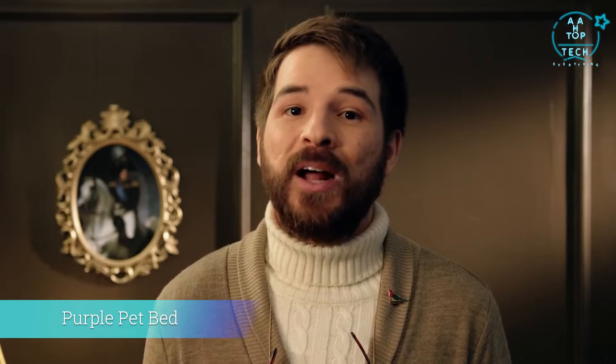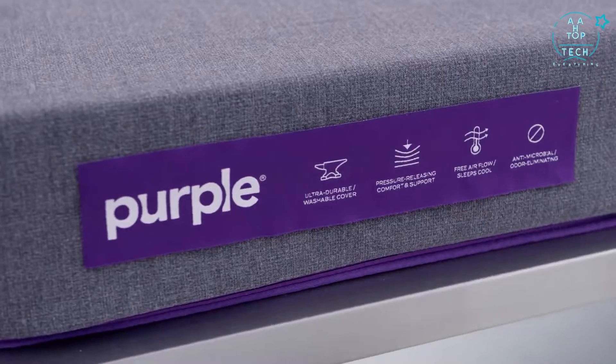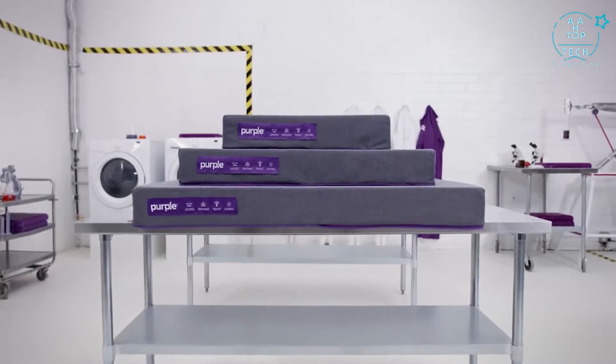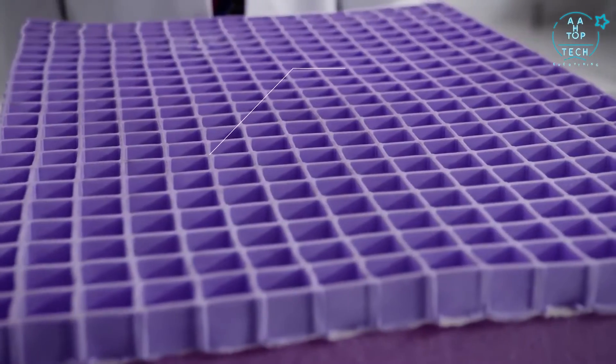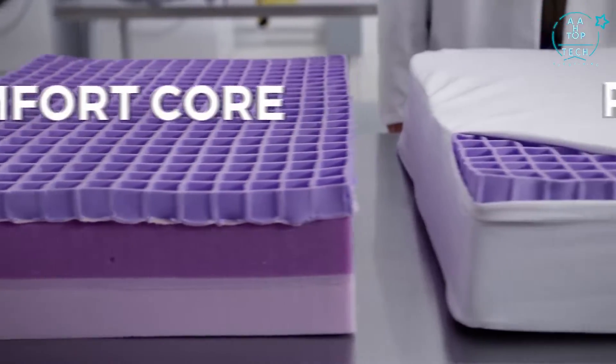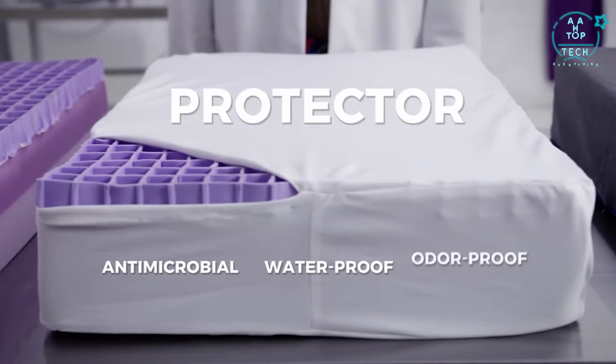The pet bed world needed an intervention. So, with the comfort scientists at Purple, I engineered the all-new Purple PetBed — the first and only pet bed to feature Purple's crazy comfy, super-sciencey Purple technology. The core of our bed is made of our ultra-comfy, hyper-elastic polymer. The comfort core is then wrapped in an anti-microbial, waterproof,